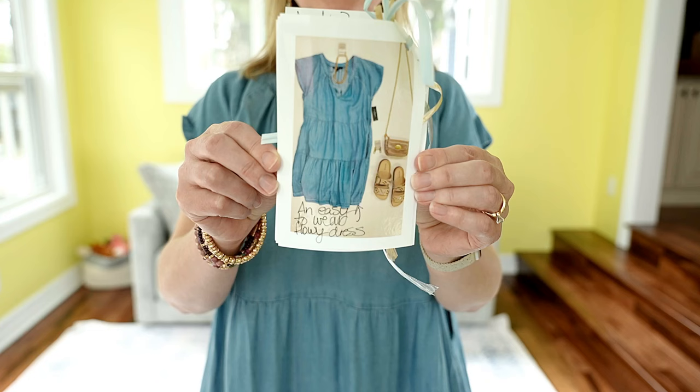I'm back with the next item. It's the Liverpool tiered flutter sleeve dress in a lyocell material, so it's a super soft denim. I really like it — it's very flowy and comfortable, very casual. It does have pockets, which is nice. I'm wearing it in a size small and it runs $98. She had it styled with just some basic sandals and a small bag — looks really cute. She says this is an easy to wear flowy dress and I agree. What do you guys think? What's your favorite? Comment below.